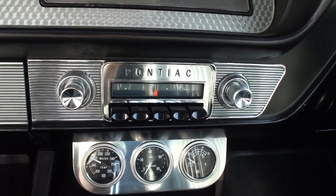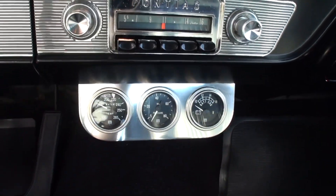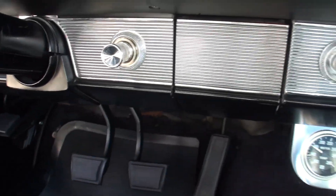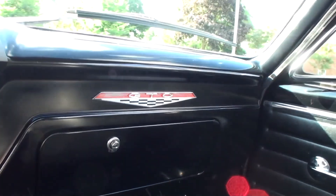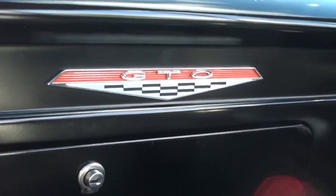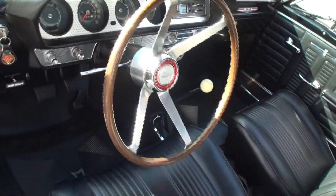We have an updated stereo and some updated gauges — I tried to keep them very correct. We've got the wood wheel — the sport wheel — did that come with the car? Yeah, it's a sport wheel. That's great. Let's take a look under the hood, shall we? Sure.